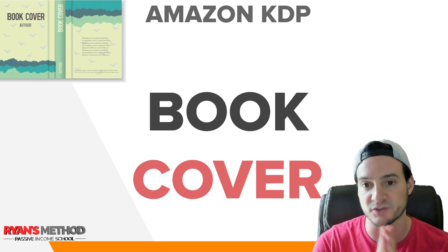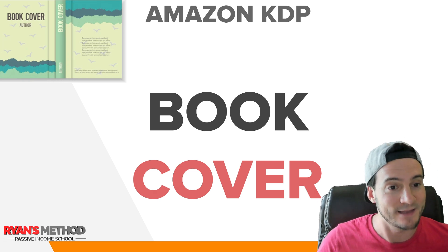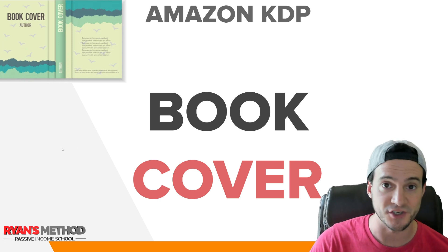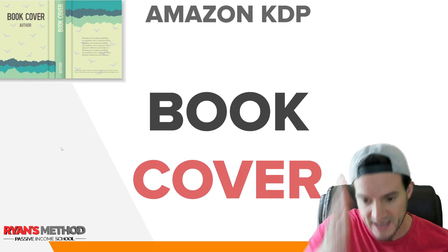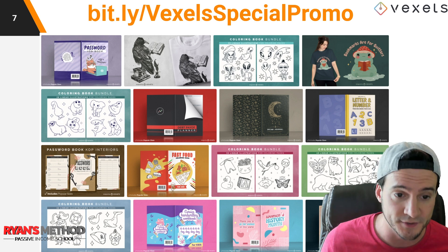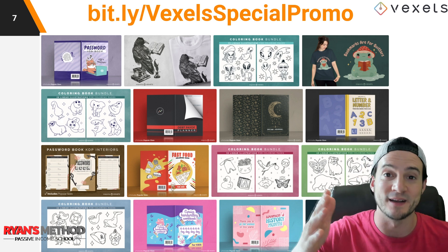Amazon KDP is definitely worth considering, especially since it can be complementary to your print on demand business. With Amazon KDP, there are two core components to every KDP book: they need a book cover and they need a book interior. As far as covers go, you can go to somewhere like Vexels — they have basically ready-made book covers you can just use, or graphic design elements to make your own very professional looking book cover.